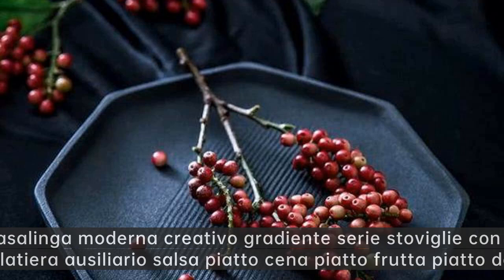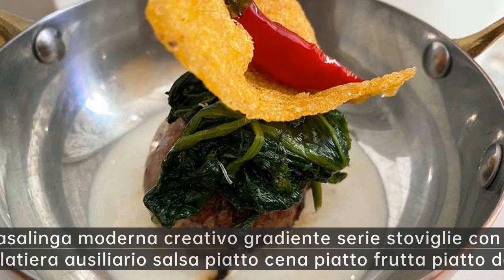Casalinga moderna creativo gradiente serie stoviglie con coperchio in salatiera ausiliario salsa piatto cena piatto frutta piatto dessert.